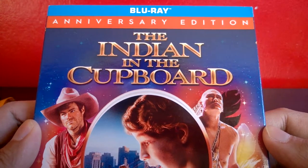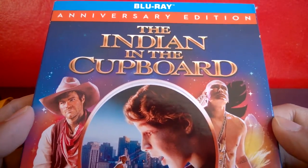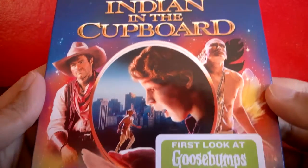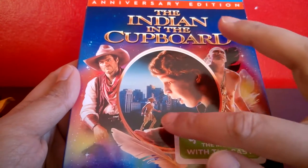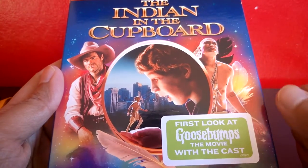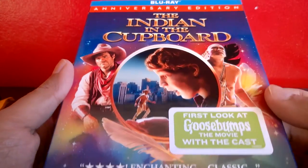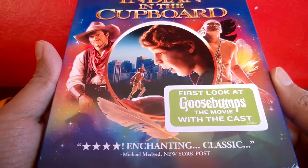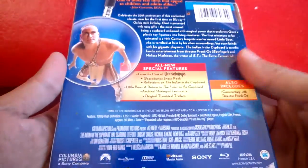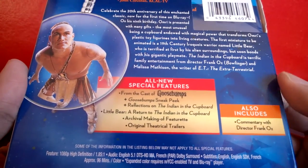A modern version to compare it to would be Night at the Museum, with Ben Stiller and Robin Williams — it's kind of like that where things come alive. The kid puts little figures in the cupboard and unlocks them, and the figures come alive. There are dinosaurs in there too. Really cool film — definitely check it out. It's a great children's film, and it's got some extras.